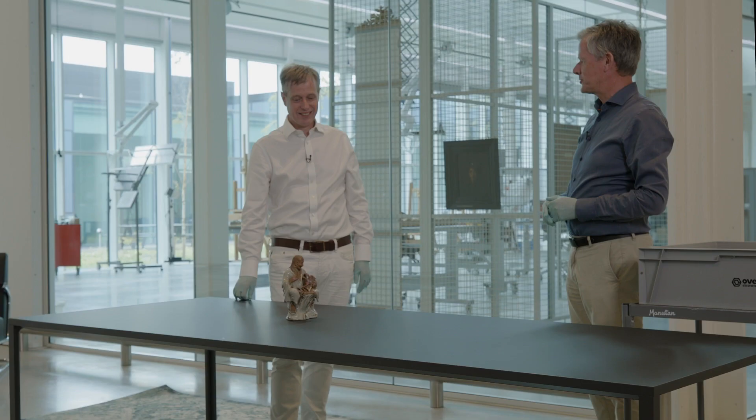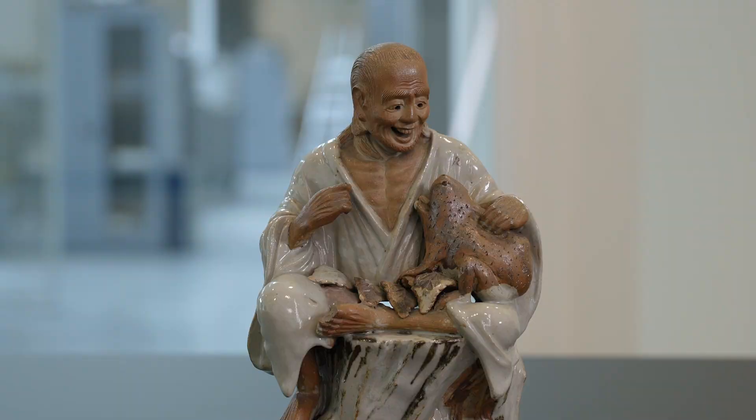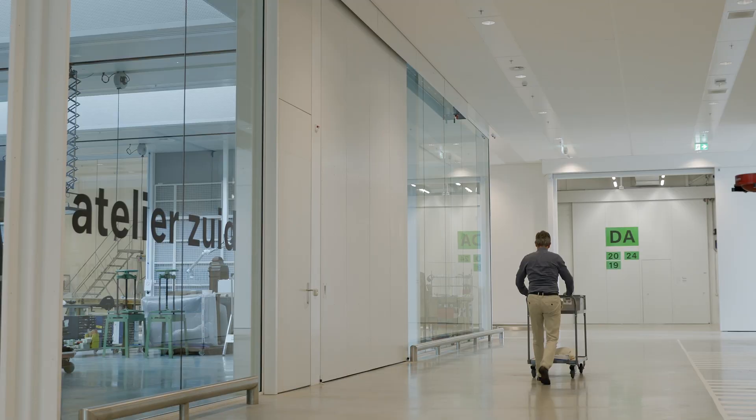I will now put them back in storage where they can rest until another occasion. Excellent. Thank you.